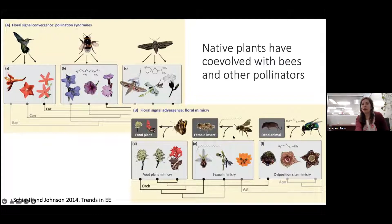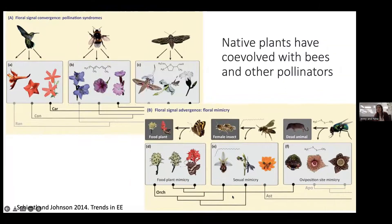Some flowers trick their pollinators — certain orchids mimic female wasps, inviting male wasps to try to copulate with the flower, inadvertently grabbing pollen and pollinating the orchid. Another example are flowers that smell like rotting animals, like the corpse flower at the Missouri Botanical Garden, which attracts fly pollinators. There are a lot of different flowers and pollination syndromes.